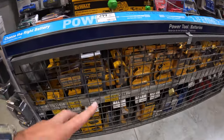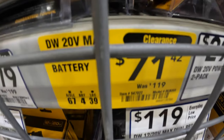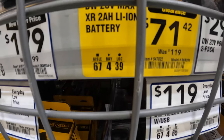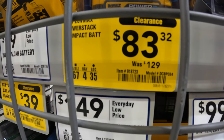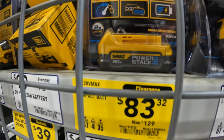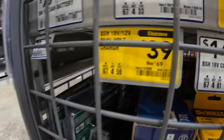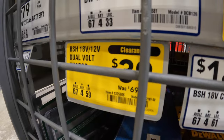Price drops on batteries - I only see two of them. They do have for $71.42, instead of $119, for the 2 amp hour DeWalt battery. Then they have for $83.32, instead of $120, for the 1.7 amp hour PowerStack battery. And then they do have a 12-volt charger by itself for $39, was $69.